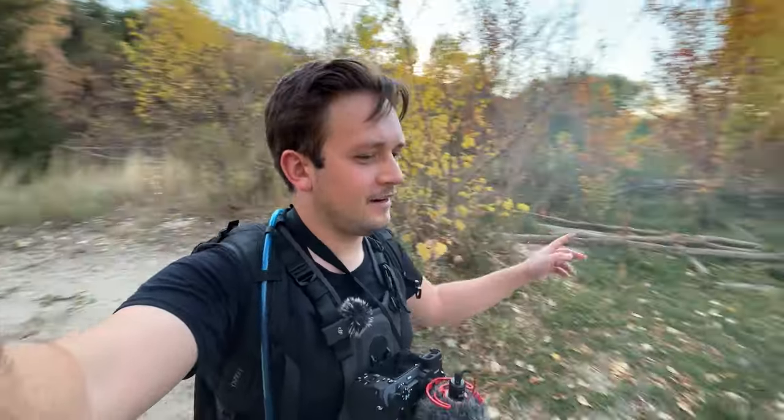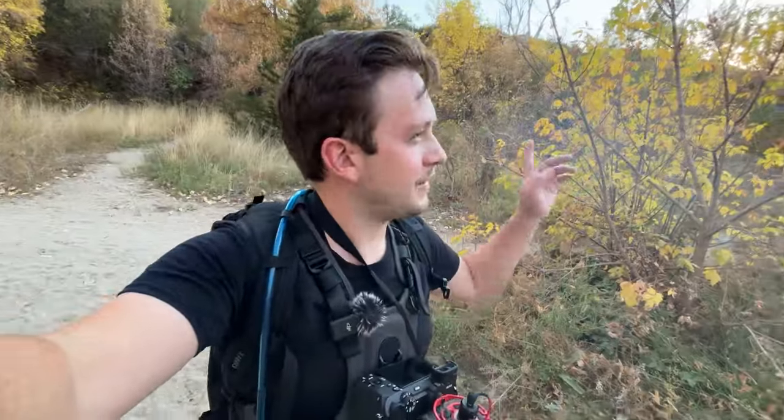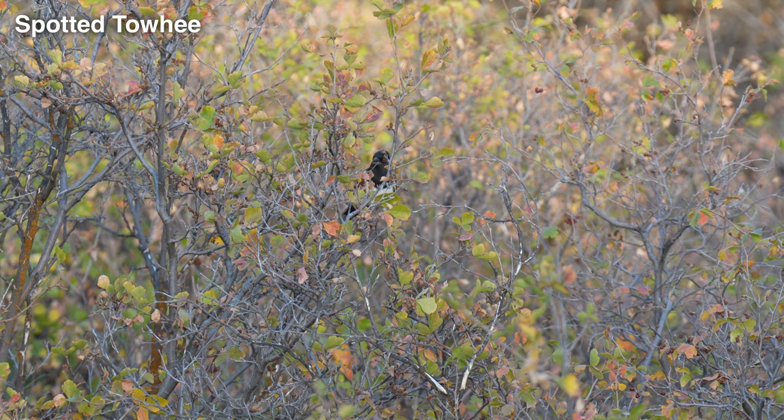It seems like down here along the dry creek bed with all the trees is the best place to be. I hear all sorts of bird noises back up the hill, so I think I'm going to head back up along this trail — outside of some chickadees you might have just heard in the background — but let's head up.